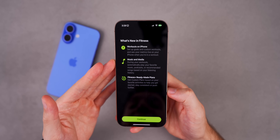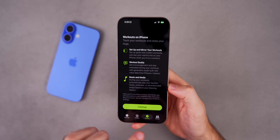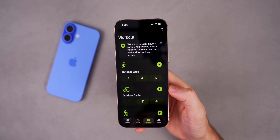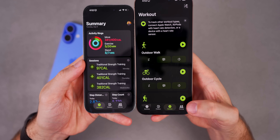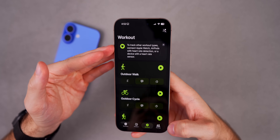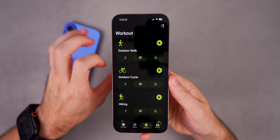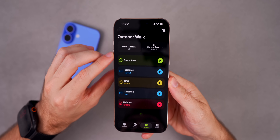There's also a new splash screen for the Fitness app showing what's new in Fitness: workouts on iPhone, music and media, and Fitness+. When you go to the Workouts tab there's another new splash screen for setting up Mirror Your Workouts, Workout Buddy, and music and media. On an older device, there was no workout tab at the bottom at all — but now with iOS 26 RC we have a brand new Workout tab. It says to track workout types, connect to Apple Watch, AirPods with heart rate detection, or a device with a heart rate sensor.